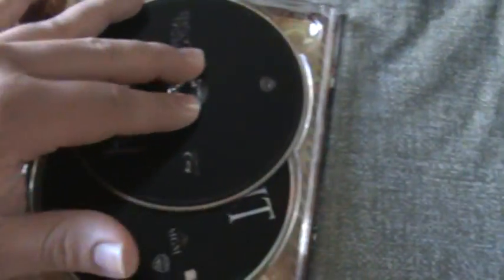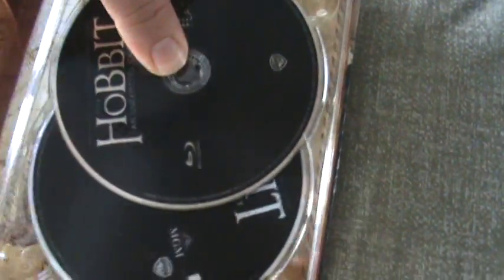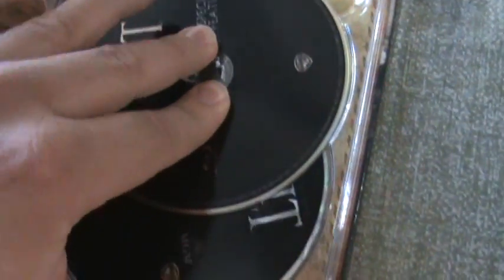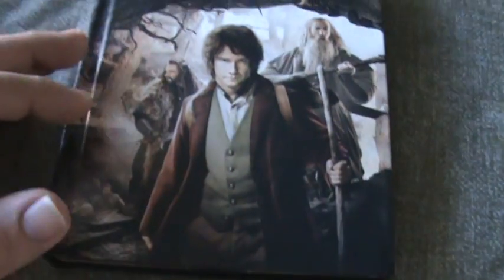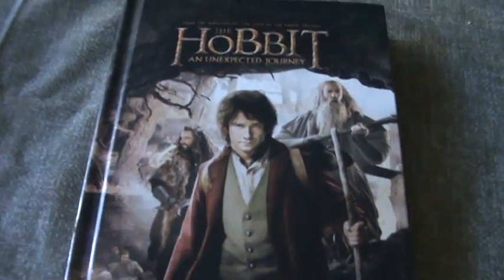It looks like a really cool set. The pre-order was $27 and you also get the 3D card. I have a video of me unboxing the 3D card that comes with the pre-order — I'll leave the link in the description, check that out. So yeah, I really like this set — let me know what you guys think. Thanks a lot for watching, that was my unboxing of The Hobbit: An Unexpected Journey Walmart exclusive Blu-ray Digibook. Thanks a lot guys for watching — please like, comment, subscribe and check out my other videos. See ya!